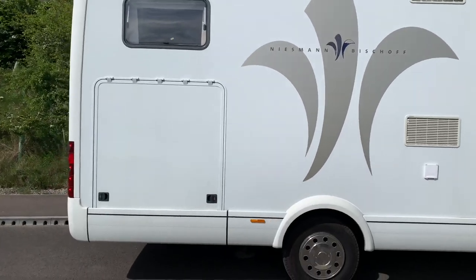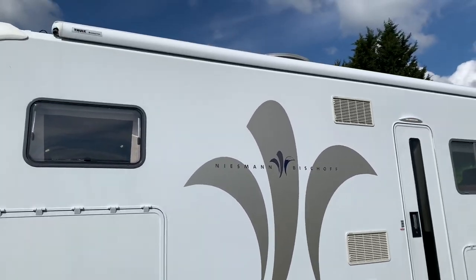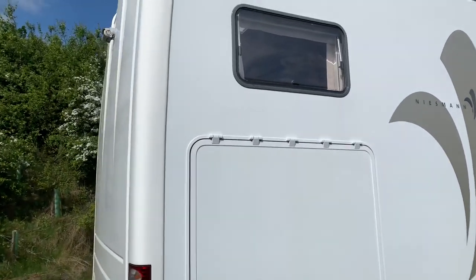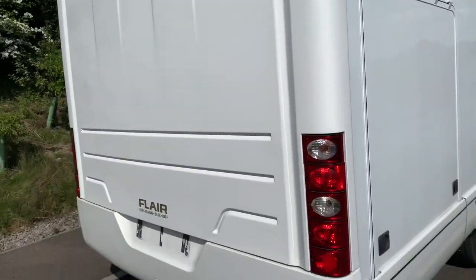As you can see it's got the rear garage, satellite dish on top, Thule Omnistor awning, and a reversing camera on the rear.